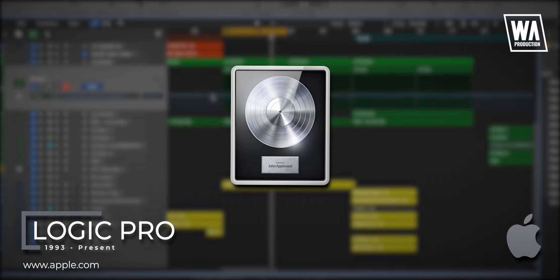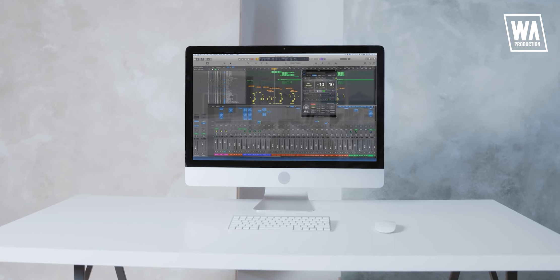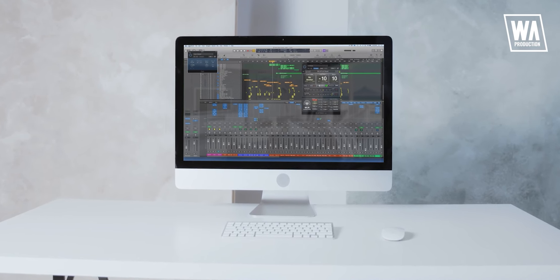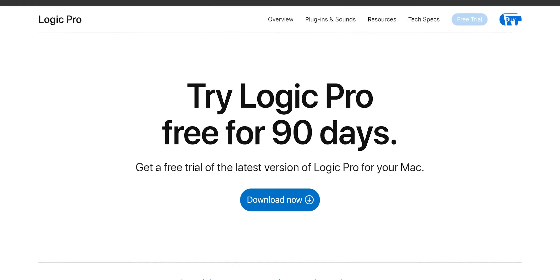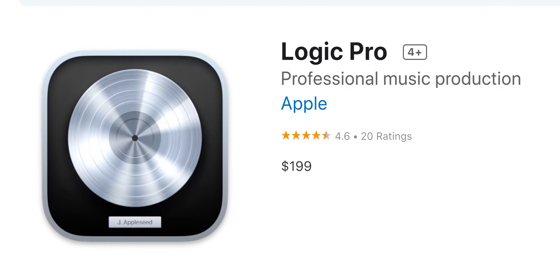Next up, we have Logic Pro. Released in 1993 as a notator software by a different company and later acquired by the tech giant Apple, Logic Pro is one of today's most popular and widely used digital audio workstations. It provides terrific value and excellent performance on Mac, and it comes with high-quality sounds and an easy-to-use interface. Unfortunately, it is only for Mac — so far, that's the only one on this list not available for all major platforms. If you're on Mac, you can try Logic Pro for 90 days — that's three months — and it costs just $199, which is a great bang for the buck.